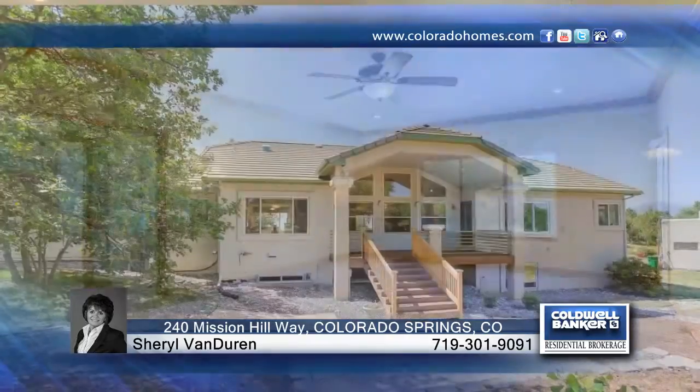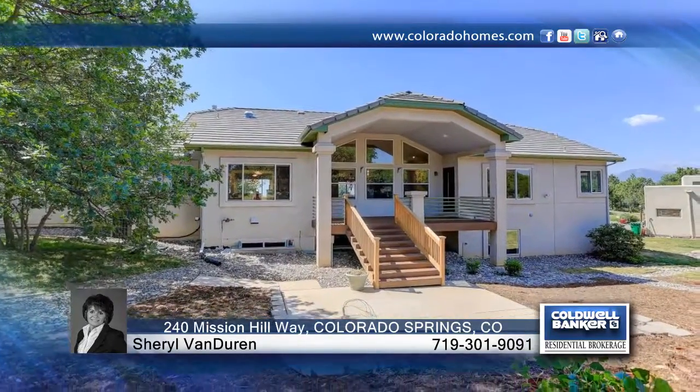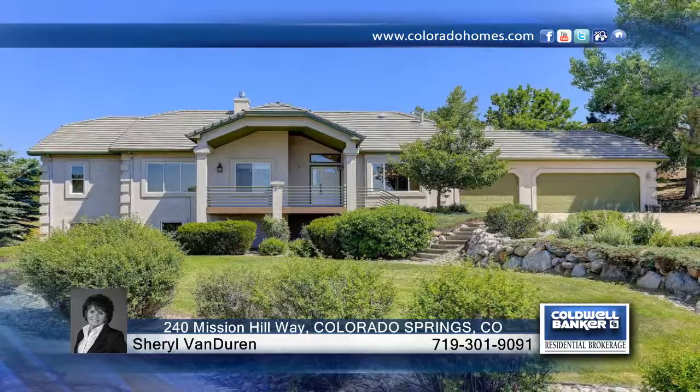Don't miss your opportunity to view one of the finest ranch homes in Glen Eagle. Contact Sherry Van Duren to find out how to make this home yours.